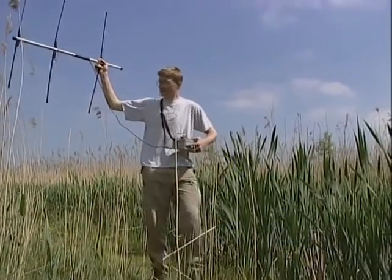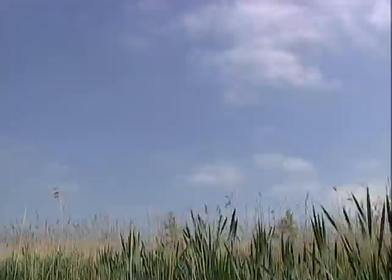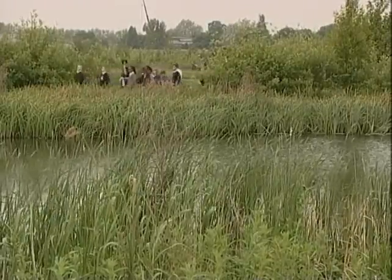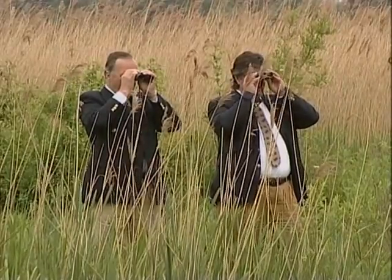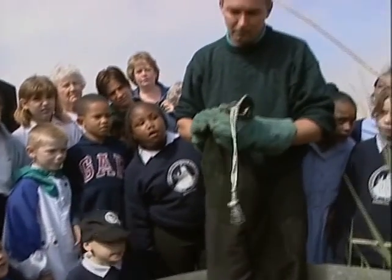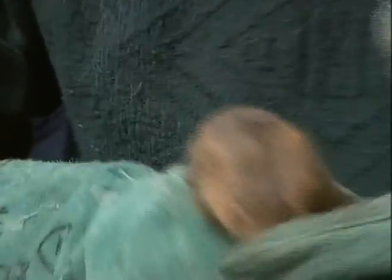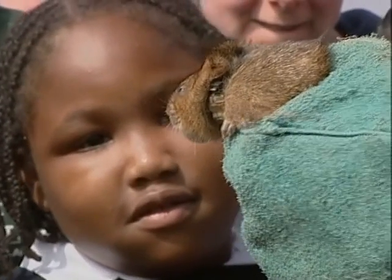Each vole has been fitted with a radio tracking collar so that it can be located and monitored. The biggest threat the vole has to face is the American mink. It takes over the vole's burrow, giving the vole nowhere to go and putting it at greater risk from other predators. There are areas where the vole and the mink co-exist, and conservationists are keen to learn more about how the two can live together, believing this threatened species may stand a better chance of survival.